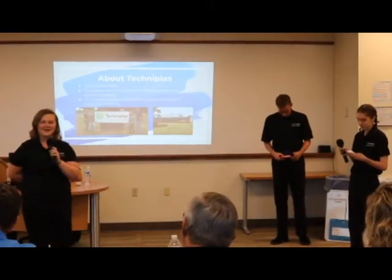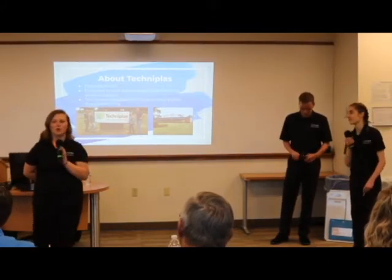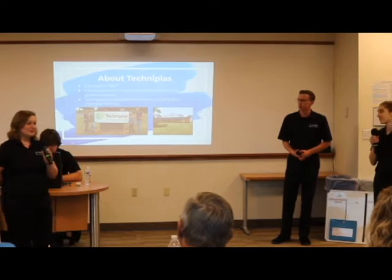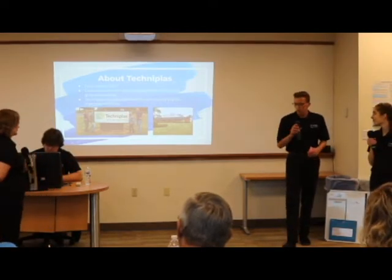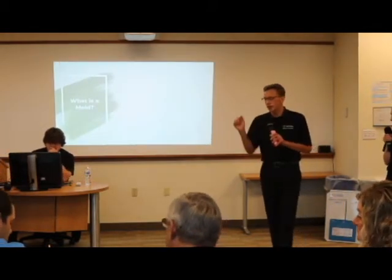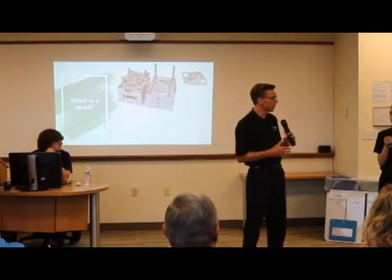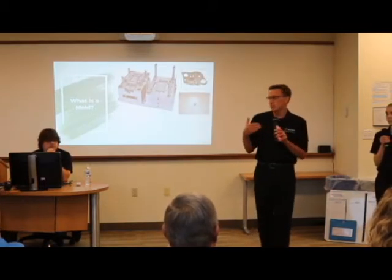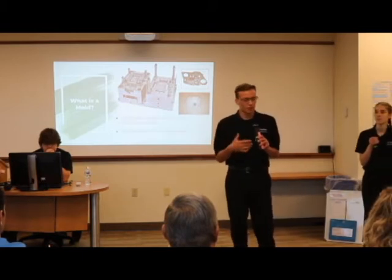TechniClass was founded in 1969 and started out in a cattle feeder barn. It then grew into a global company. TechniClass makes automobile parts out of plastic using injection molding. They do this by inserting small pellets into the mold, which then compresses and heats up until the part is made. These molds can range in size from a bag to a milk crate to a vending machine, and can weigh between 1 and 15 tons.